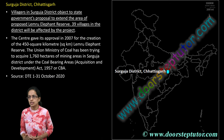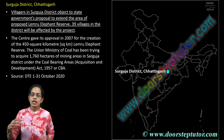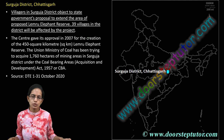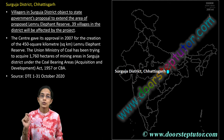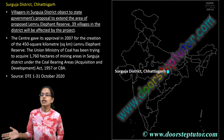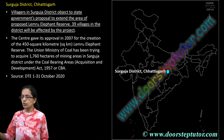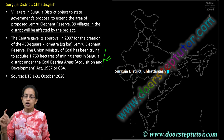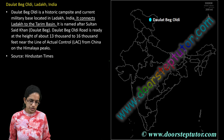Surguja district in Chhattisgarh is important. There was an objection regarding the government's proposal to include the area under the Lemru Elephant Reserve. If this is done, a large portion of the Surguja mining area would be affected, which has been a controversy in the news.